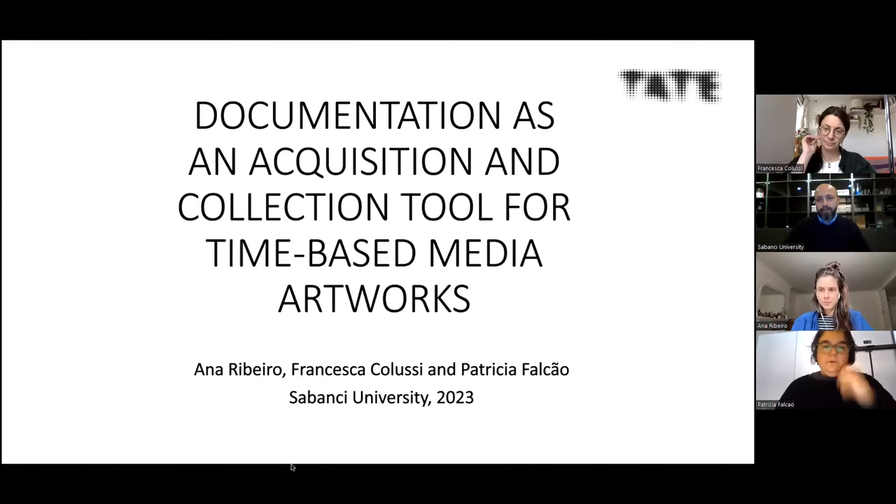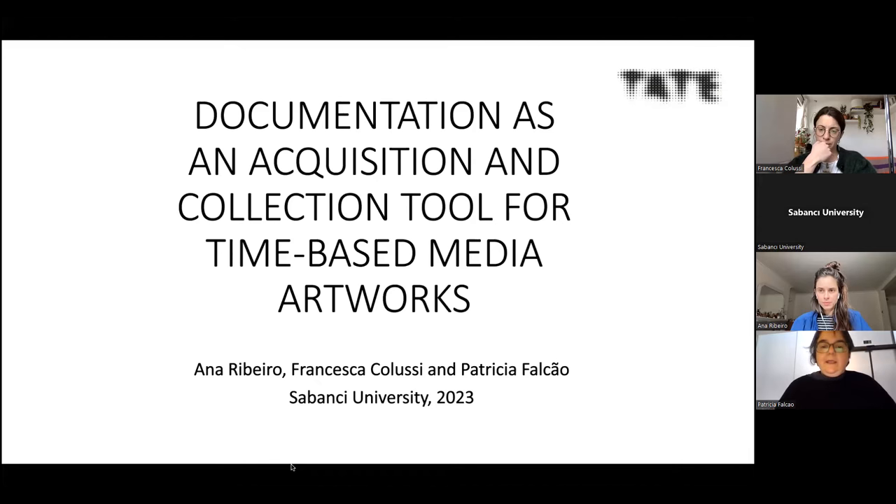Today we'll talk about documentation as you see it at Tate. Osman kindly invited us to talk about the chapter we wrote for the book Conservation of Time-Based Media Art. With this talk, we translated that chapter into three examples from our three different perspectives.